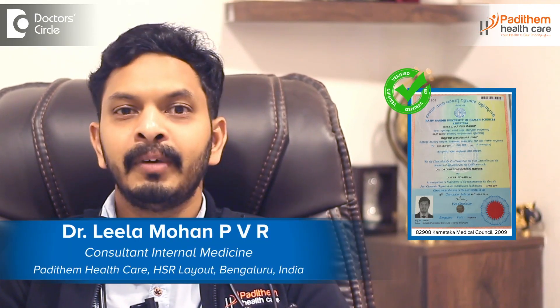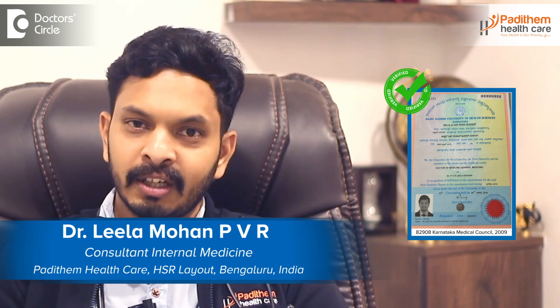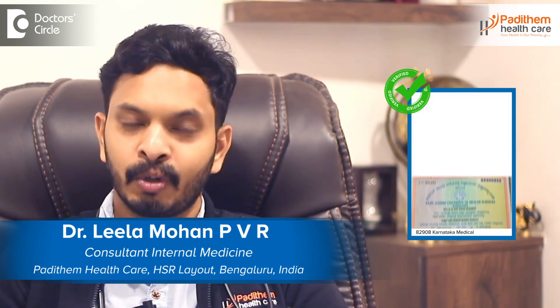Hi, I'm Dr. Leela Mohan. I'm MBBS MD, General Medicine Physician. I have my own center called Padidham Healthcare, which is located in HSR.